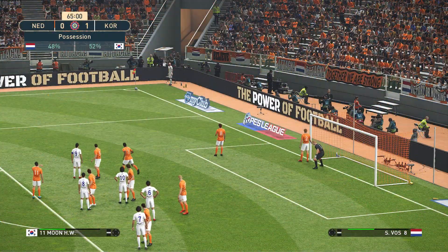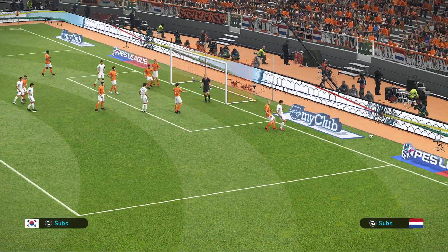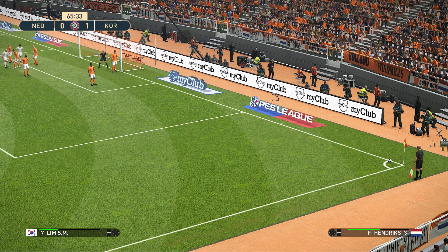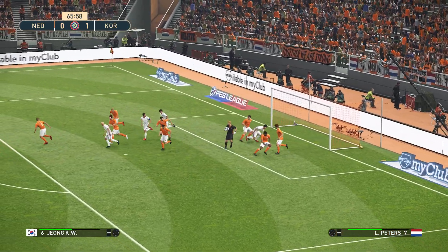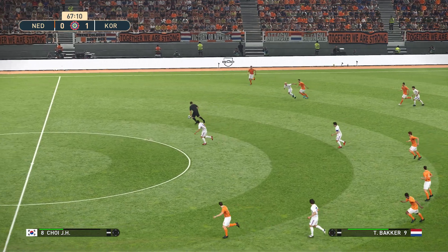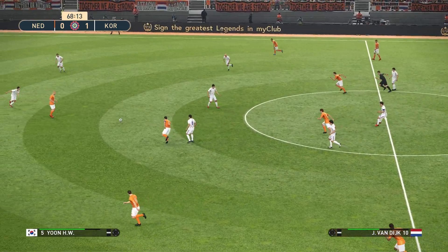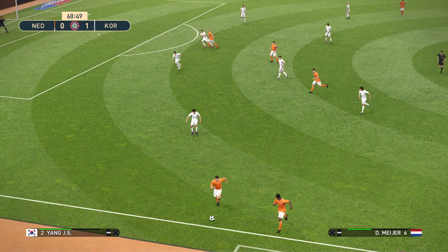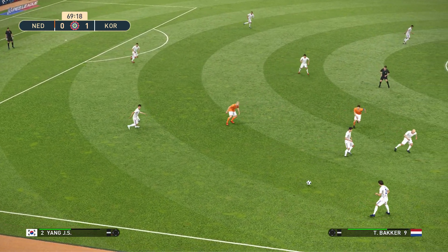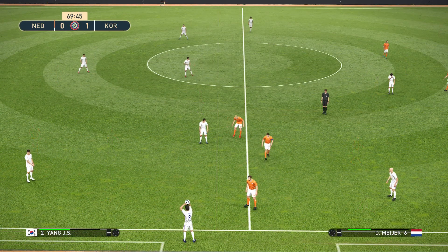Corner kick to Korea, Moon to take it — 25 minutes left. The header goes wide from Lim. Lim to take the corner — saved by the Dutch keeper. Backer, the Breeze plays it up to Backer, Meyer, Van Dyke, Backer — oh that was a poor ball from the captain. The Netherlands are not at the races today; it's been poor from them, and when they did create chances the shooting was poor.